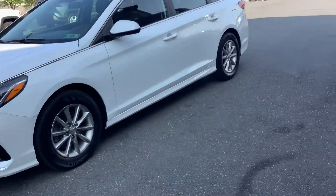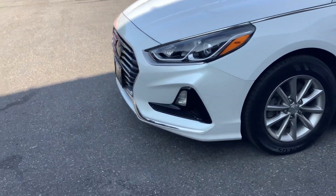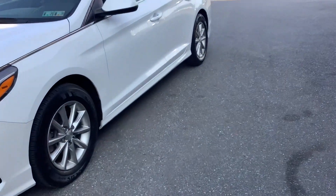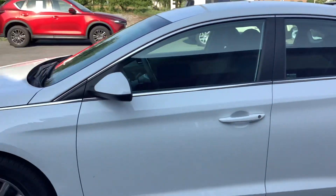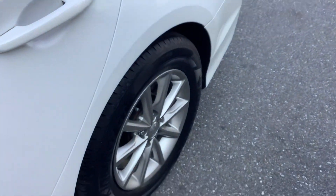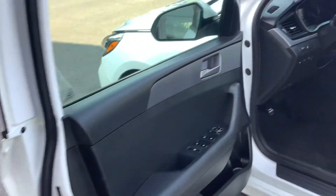Hello everyone, welcome back to Rocky Ridge Auto. It is Travis and I am here with this 2019 Hyundai Sonata. It's a beautiful car that just came in. It's a pearl white — the sun is not shining on the other side, maybe we can see it later — but it's got a lot of sparkle to it, looks super good. Of course it's got alloy rims on it.